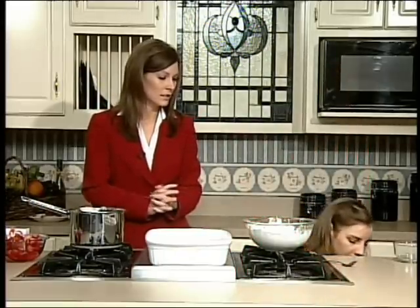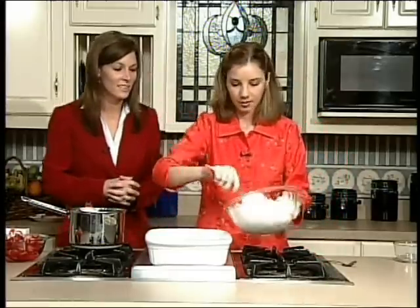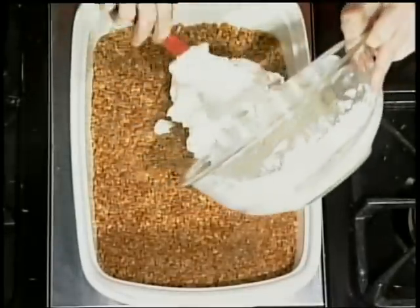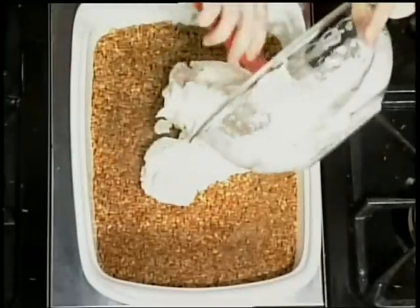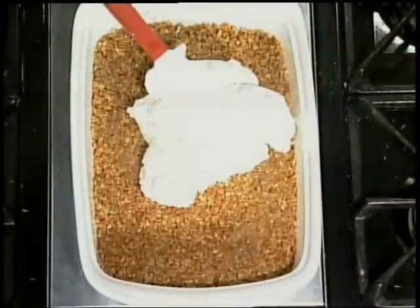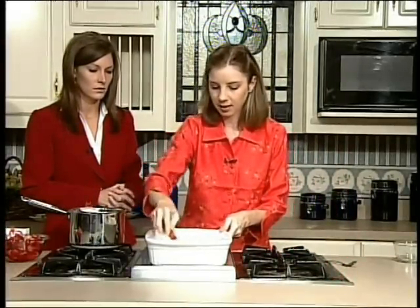That looks good by itself too. We could eat all of these separately. So we're going to spread this over our crust. I did let the crust cool — probably about five to ten minutes on the counter. And then while it's cooling, you can go ahead and make this. So this is our second layer.